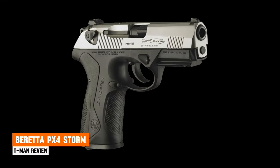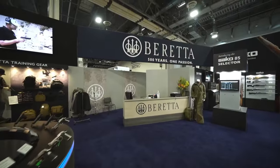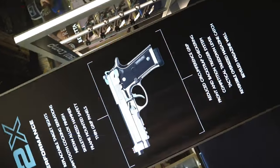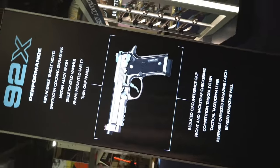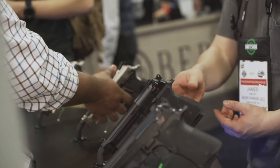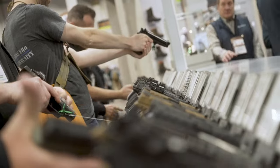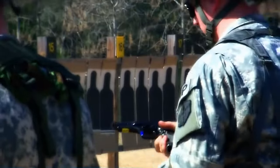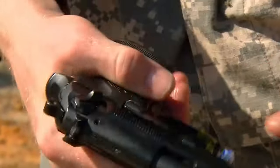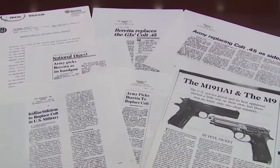Beretta PX-4 Storm. Beretta is a renowned firearms manufacturer with a history spanning hundreds of years. They have designed several highly regarded semi-automatic handguns throughout the 20th century for military and law enforcement use. One of their iconic models is the Beretta 92, though it has been replaced by the Sig Sauer M17, its legacy is sufficient to attest to the quality of Beretta firearms.